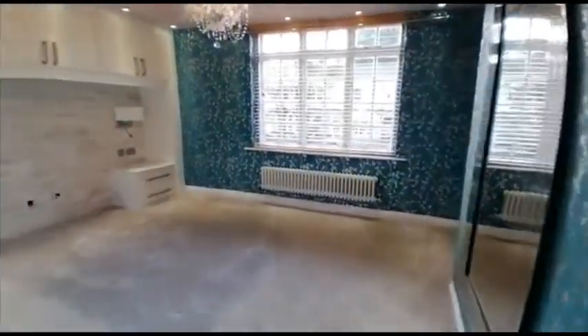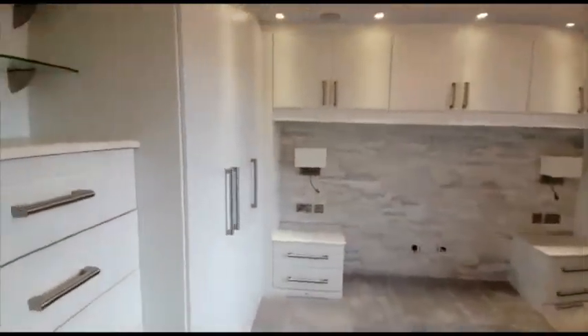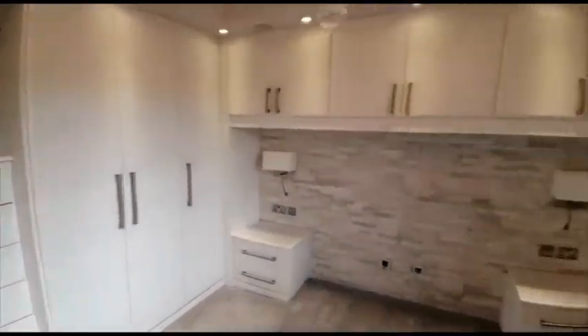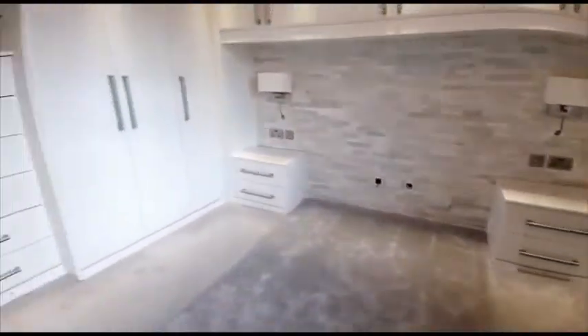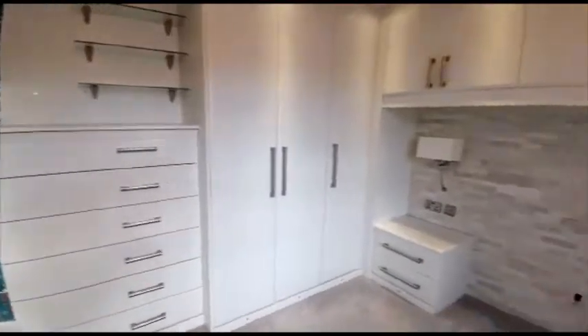Moving upstairs, we've got the master bedroom. Fitted wardrobes with plenty of storage. It's finished to a great standard.